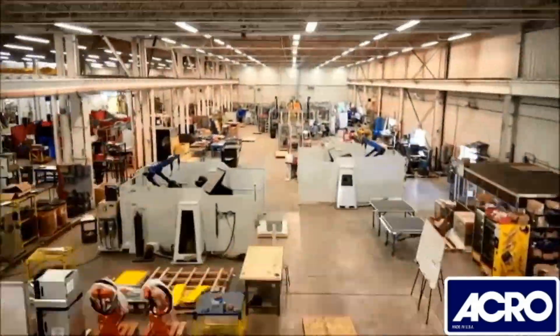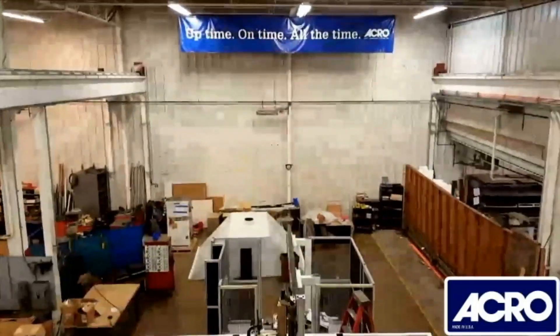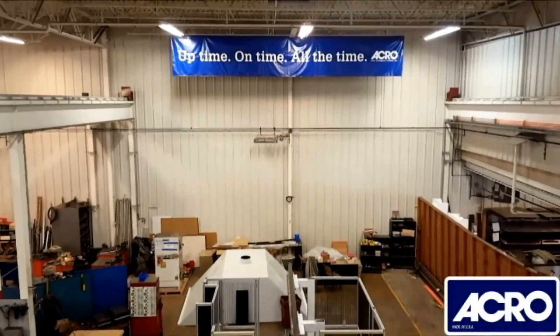Acro Automation Systems prides itself in providing cost-effective solutions to our customers for over 80 years. Uptime. On time. All the time.